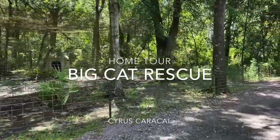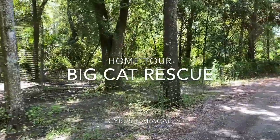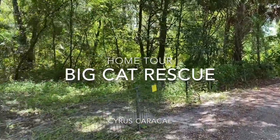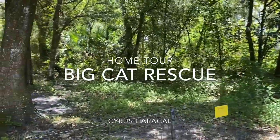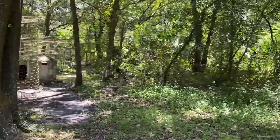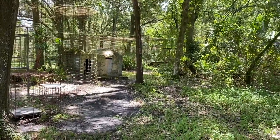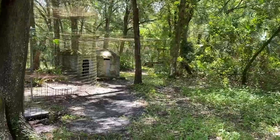Hey everybody, it's Brittany at Big Cat Rescue in Tampa, Florida, and I am here with another home tour for you. Today I want to show you Cyrus Caracal, and we will check out his entire enclosure for those of you that are new to us.